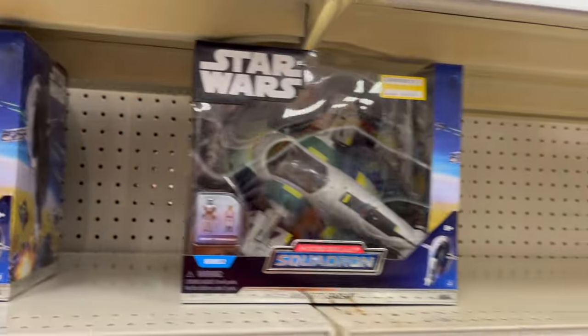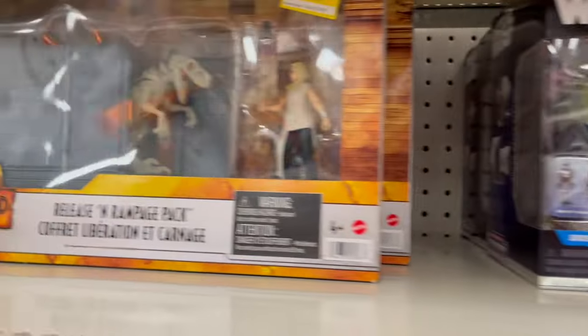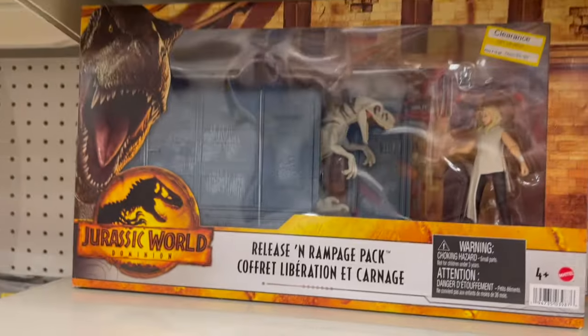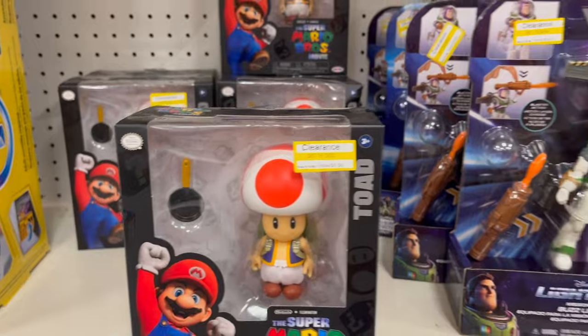Alright Michael, $8.99 — I think you should jump on that. $5.99 for a lady, a box, and a dinosaur. How much are these down to? $5.99 — you could build a whole army of toads.